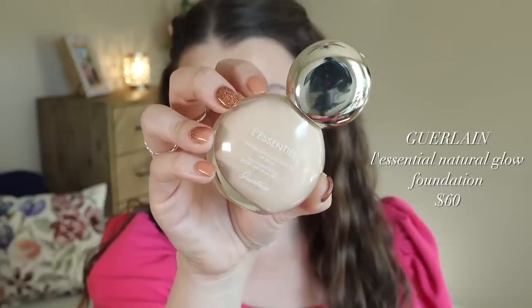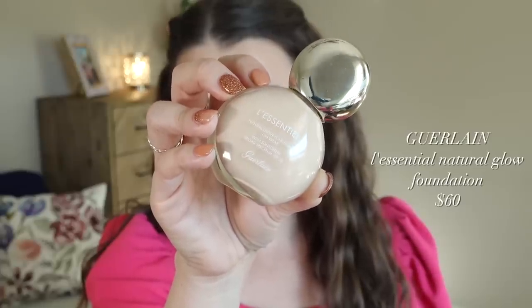I bought a really expensive foundation because Taylor Wynn was saying it's just one of her absolute favorites. And if you know Taylor Wynn, she is like the foundation guru — she knows foundation, she's tried it all. So I was intrigued. It is the Guerlain L'Essential Natural Glow Foundation. So 16 hour wear, it's got SPF 20. I got the shade 01C. We're going to see if this works.